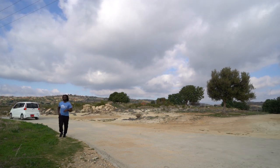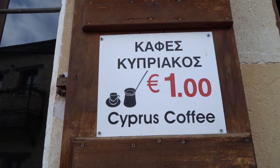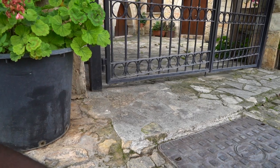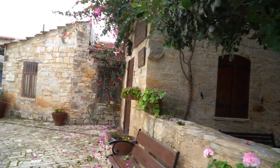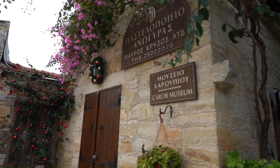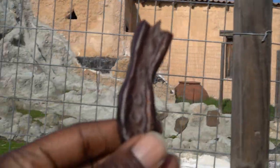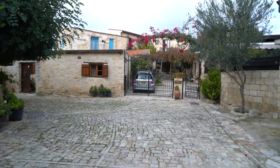We headed to the next location — some ancient ruins. We stopped in a little cozy town to grab coffee, and came across the Carob Museum. As you can see, it's closed. Remember the food we gave to the animals earlier? That's what a carob is — it's not just for animals, we can eat it too. Too bad the museum was closed.